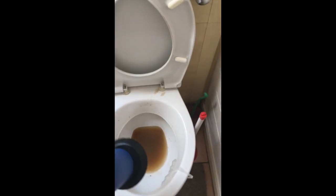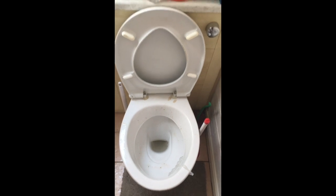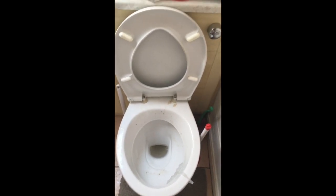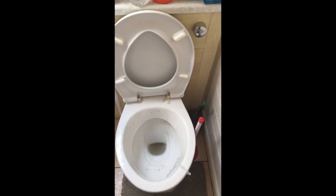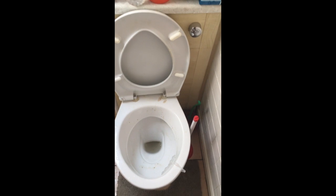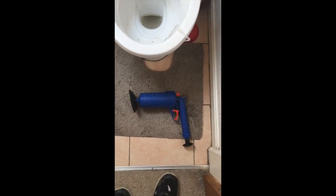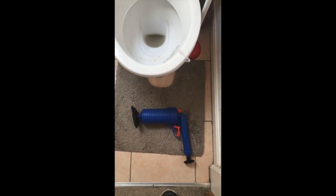I'm now going to put this in there. Right, after ten good pumps, that's what happened. There was a massive boom and it was done. This is the instrument of death, which cleared it by the look of it, but we're just waiting to confirm that.